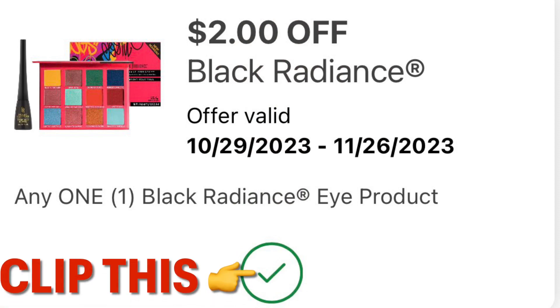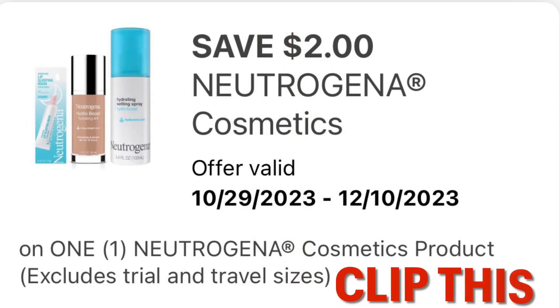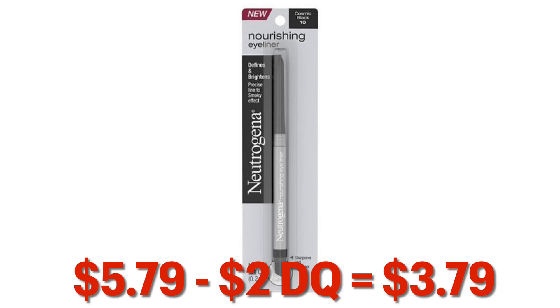We've also got this $2 off one Black Radiance eye product — so clip this, and we can grab a pack of two eyeliner pencils for $2.99 minus our $2 digital, leaves you paying $0.99. We've also got this $2 off Neutrogena Cosmetics coupon — go ahead and clip this. It's actually good all the way till December. We can grab one of these Neutrogena eyeliners for $5.79 minus our $2 digital — we will just pay $3.79.